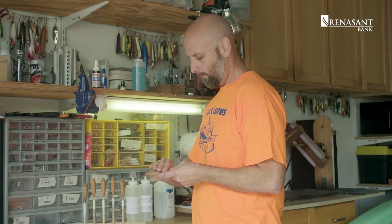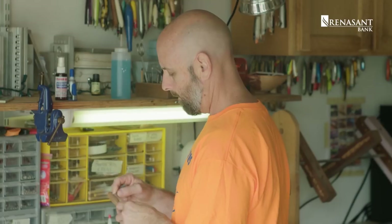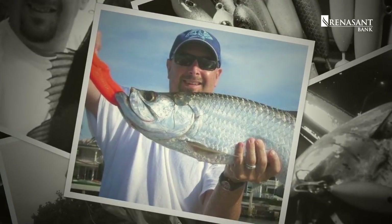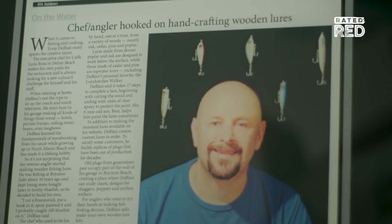Facebook was a big proponent to me getting started, because the more fish I posted online of me catching, the more people wanted to buy them. That's what spurred me into selling them across the country and across the world.